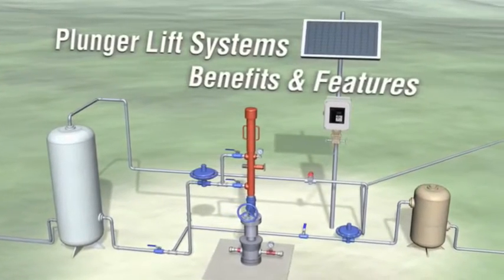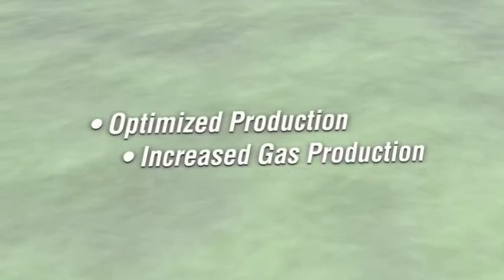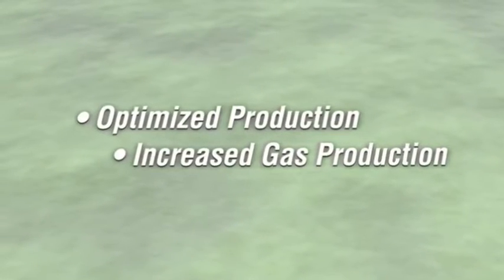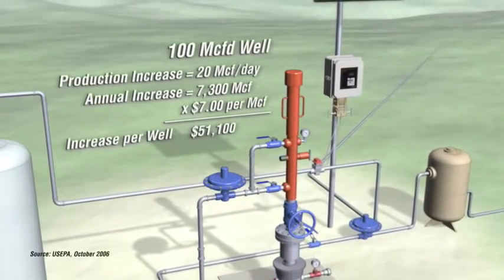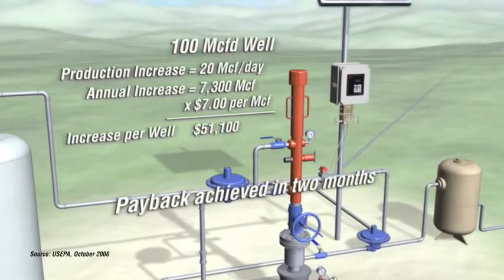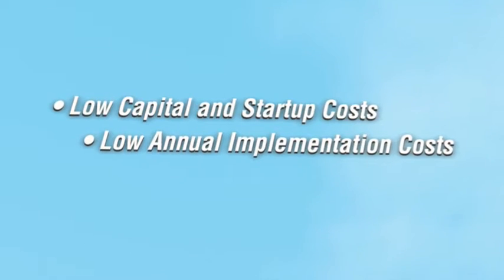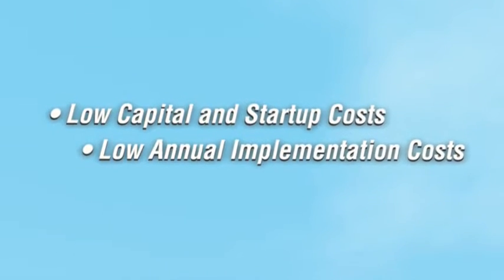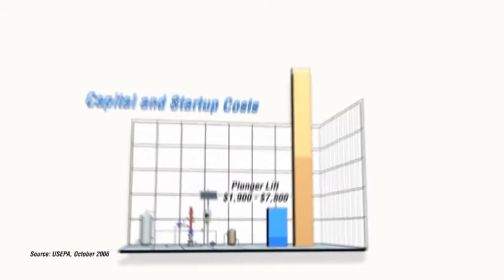A plunger lift system that incorporates Thermoscientific automated flow computing solutions can yield significant economic and environmental benefits. Most customers see as much as a 20% increase in production. Additionally, installation and startup costs are much lower — up to one-eighth of the cost — compared to alternative methods.